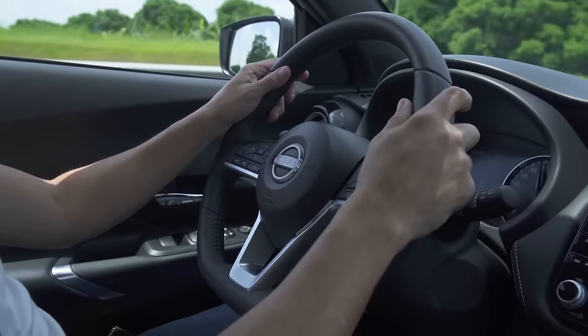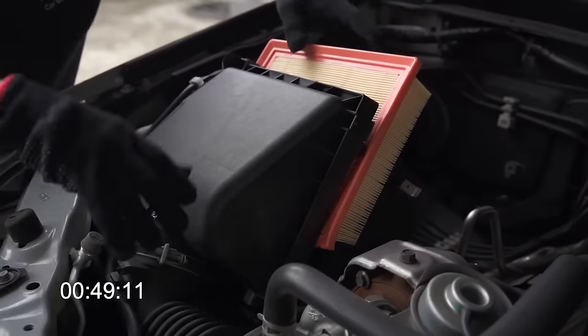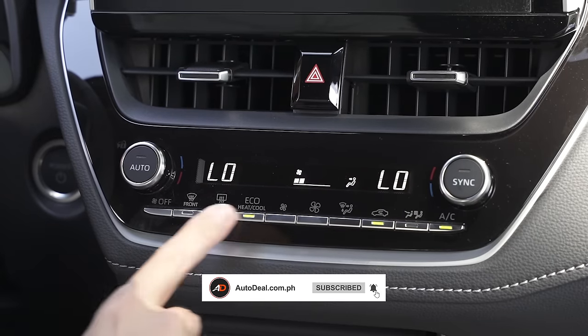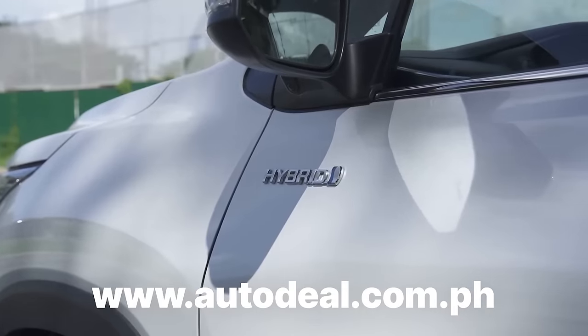And that's it. Hopefully you can take all or even just some of these tips with you on your next drive. For more information and more tips, subscribe to our YouTube channel or head on over to our website autodeal.com.ph for more helpful tips and tricks, plus the latest deals on cars in the Philippines. Thanks for watching, everyone. Stay safe and see you soon.